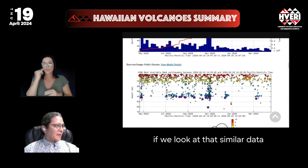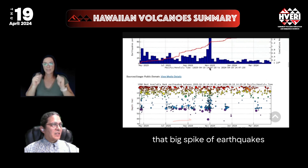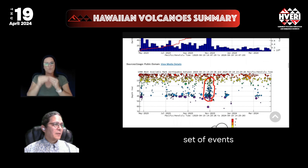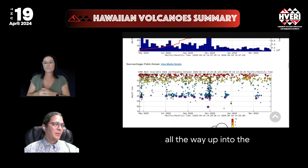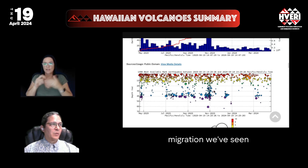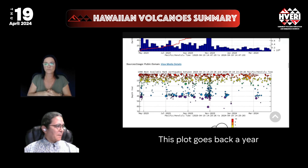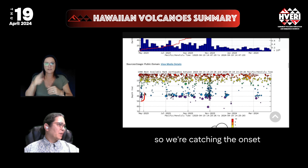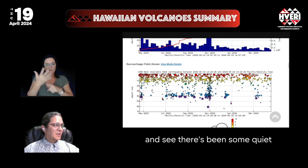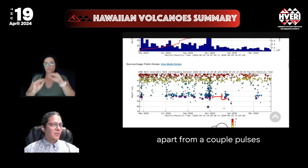If we look at that similar data in depth versus time over the last year as well, we can see that that big spike of earthquakes corresponds to a much deeper set of events, and it propagated from deep all the way up into the shallow parts of the volcano. That's the biggest upward migration we've seen following the 2022 eruption. This plot goes back a year, so we're catching the onset of those deep earthquakes less than five months after the eruption ended. There's been some quiet, some buildup of those events, then one upward migration, and then it's been fairly quiet apart from a couple of pulses.